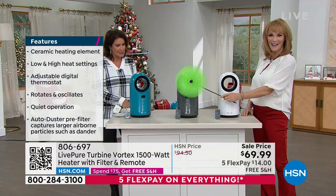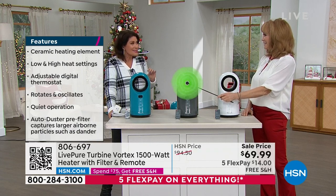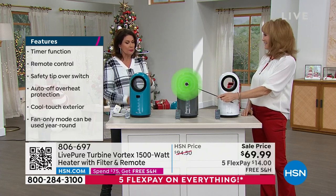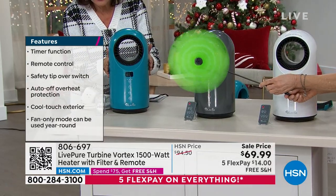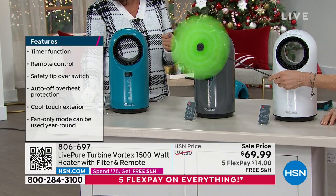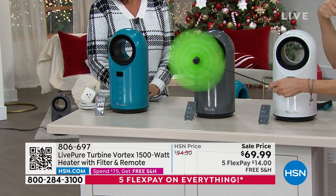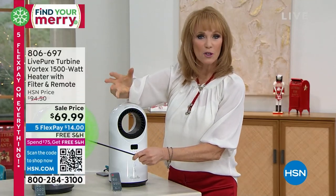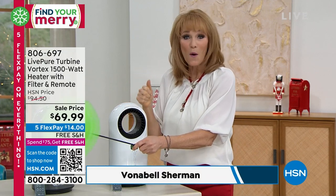Vonnebel Sherman is joining us. I love that we're doing something so smart, which is putting a heater on sale at the beginning of winter — this is the time we need it. This one particularly is so powerful and so small. You can't believe how small it is. It's the 1,500 watt, and I'm told that's the most wattage you're allowed to have. The heat is projected out into your room, warming your body right down to the bone, because we are so cold.